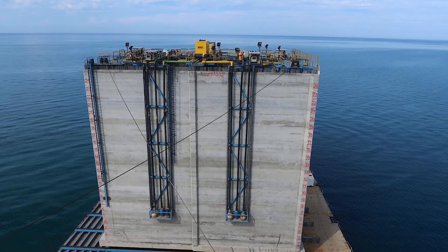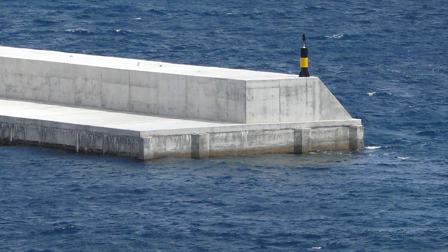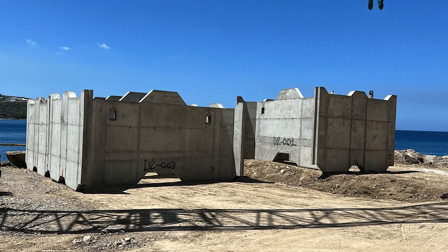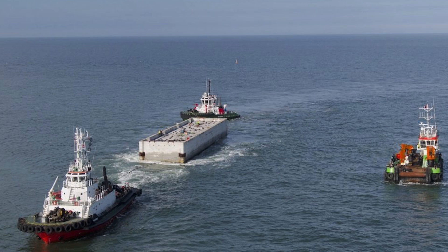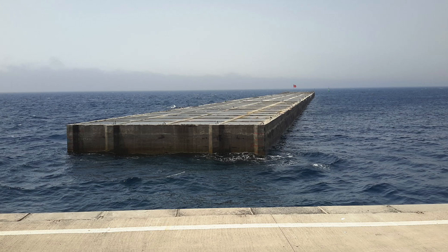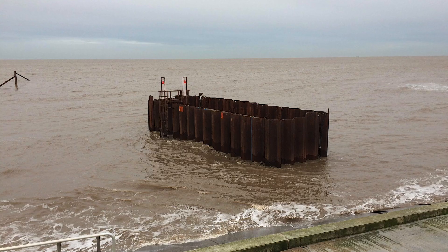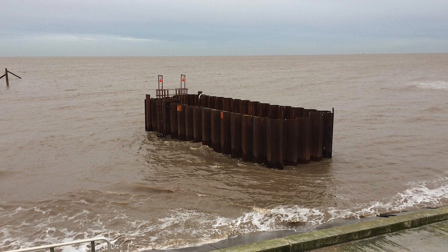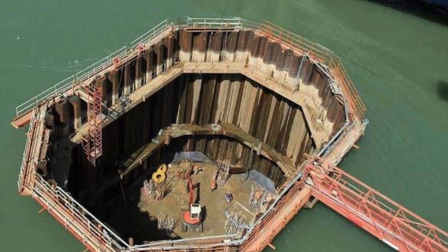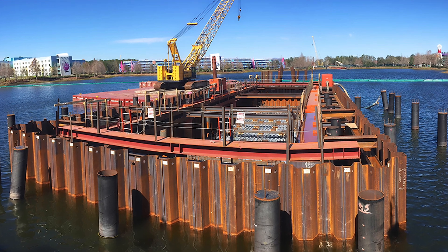Caissons are watertight boxes that are lowered into place and filled with concrete, providing a secure foundation even in deep water. These massive structures, often constructed onshore, are floated to the construction site before being submerged and anchored to the seabed. The caissons ensure the weight of the structure is distributed evenly, reducing the risk of settlement or collapse. Cofferdams create a temporary barrier to keep water out of the construction area, allowing workers to operate in a dry environment — particularly useful when building bridge piers or repairing existing underwater structures.